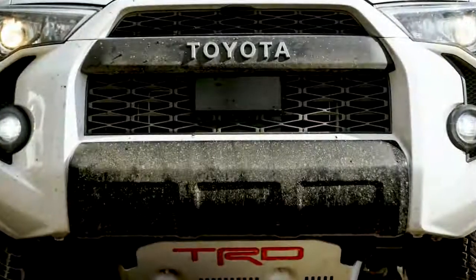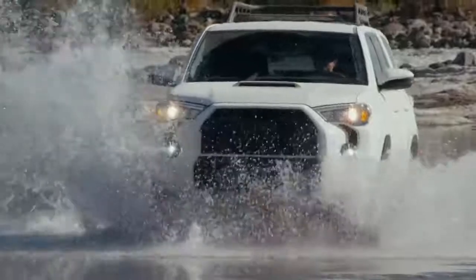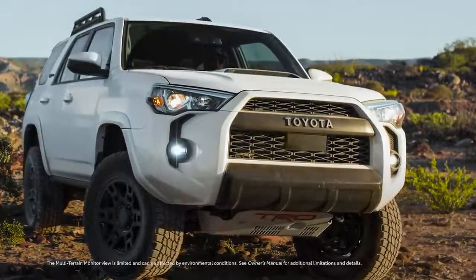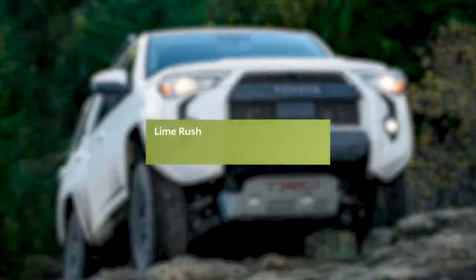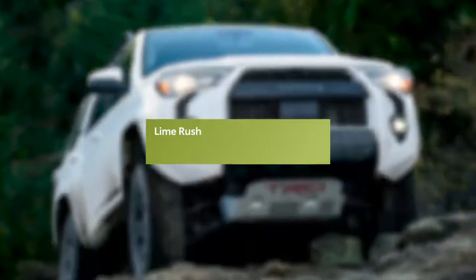With a heritage-inspired grille and a thick aluminum skid plate to protect the underbody, this rugged body-on-frame SUV doesn't shy away from a challenge. TRD Pro now features a standard multi-terrain monitor to help see obstacles underneath the vehicle, as well as the truly electric Lime Rush, an exclusive exterior color that's sure to draw attention on or off the trail.